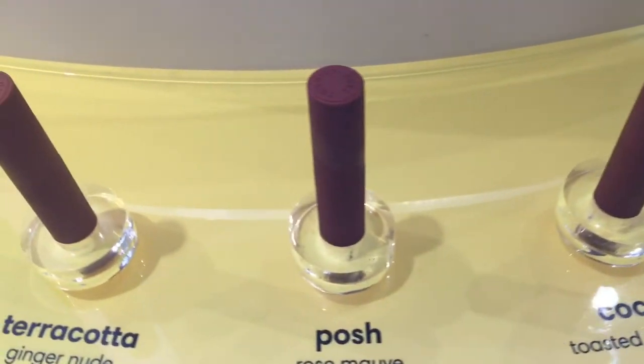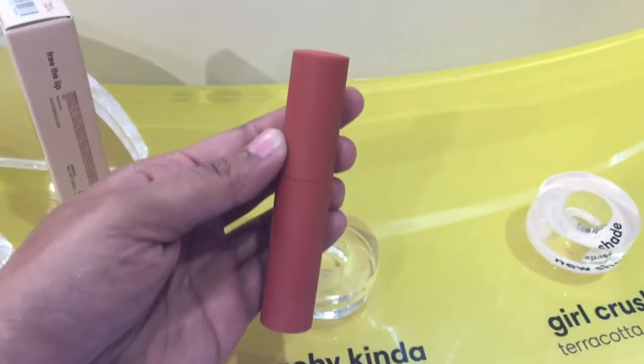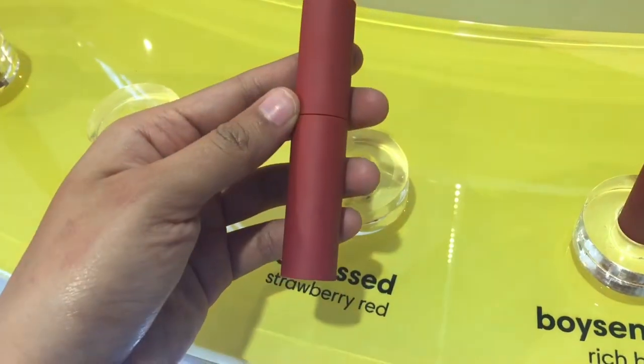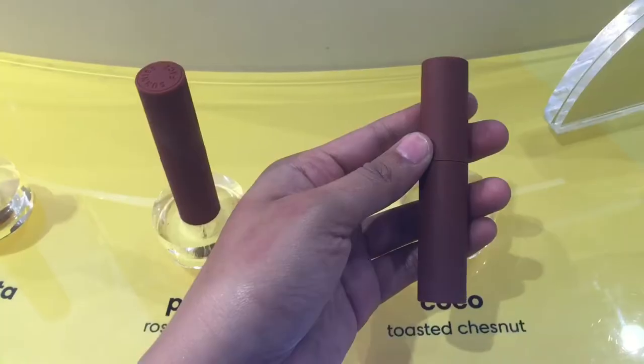These are the available shades of the Sunny Space Lip Dip. The shade I bought is one of my best sellers, which is Posh.